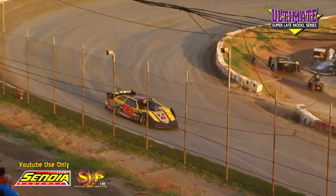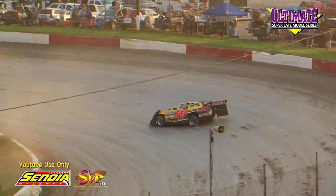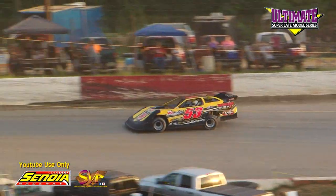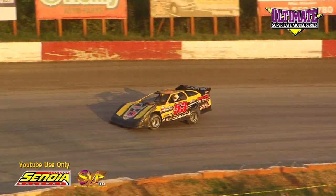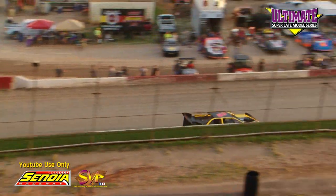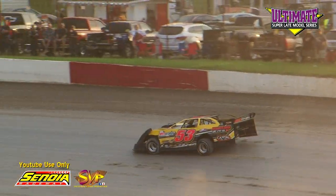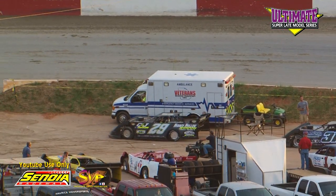First lap: Mason Massey, 15.828. Ray Cook, 15.263. Massey let her slide up the speedway through 4, back to the line: 15.636. Ray Cook: 15.349. Everybody still shooting for that 14.835 of Riley Hickman.